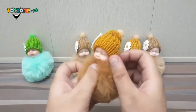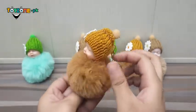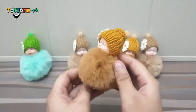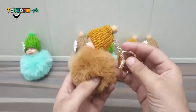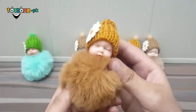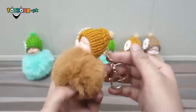The original price is $9.99, but at toyzone you can get it for $750. So log on to toyzone.pk and get this beautiful rabbit fur keychain. Thanks for watching.